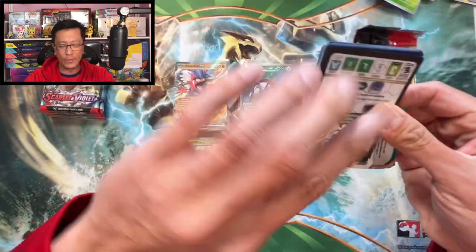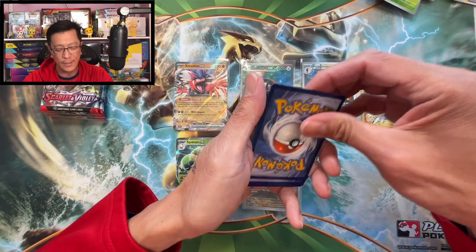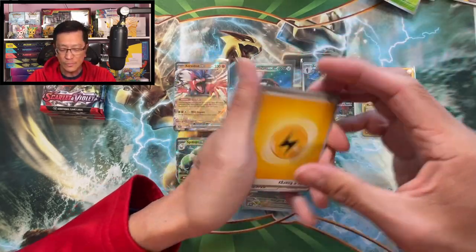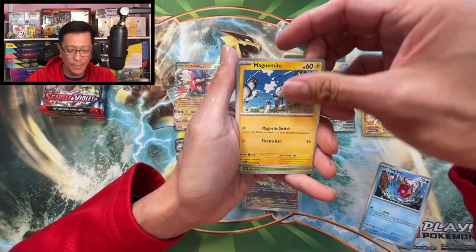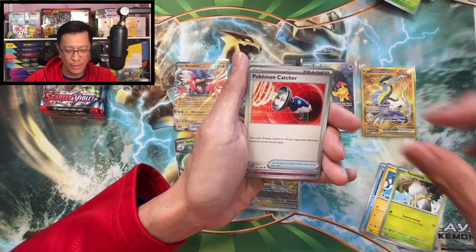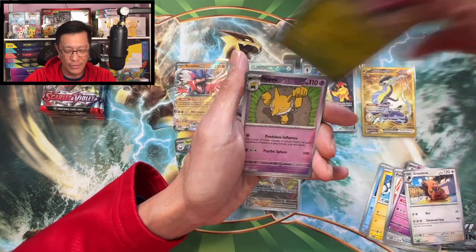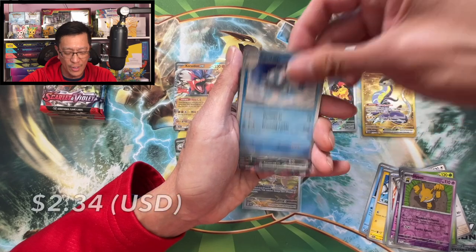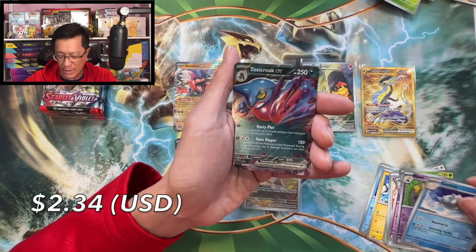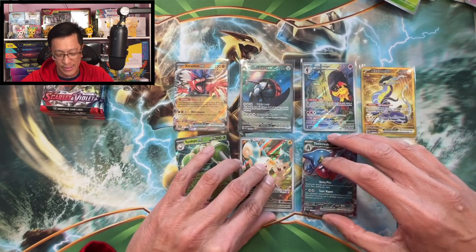Lightning energy, Magikarp, Magnemite, Toedscool, Pokémon Catcher, Forretress, Ingredient, Vivillon, Hypno reverse, Stetson reverse — Toxicroak EX! I have not pulled this card before, so that is nice — that is a good hit, brand new hit!